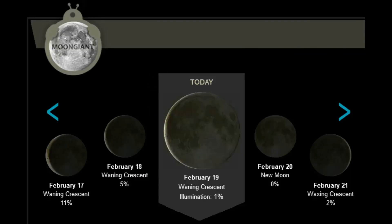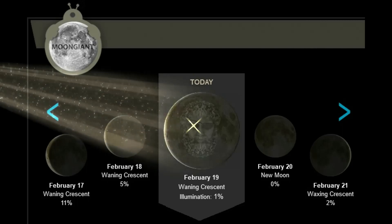For the lunar observers, the moon is in the waning crescent phase — illumination at 1%. And as always, sit back, relax, and let me keep my eye on the sun for you.